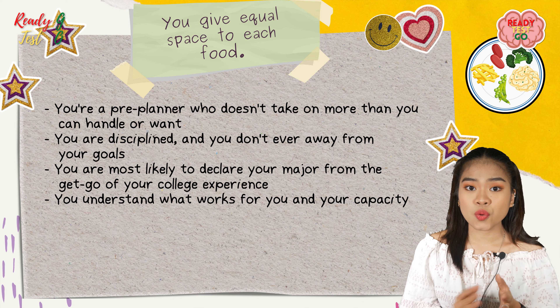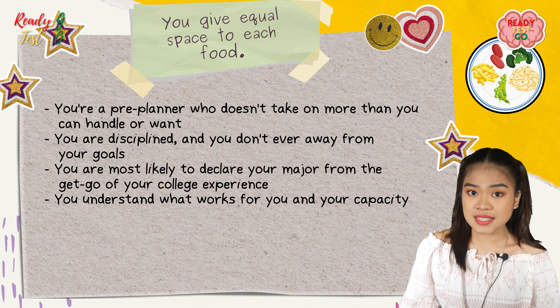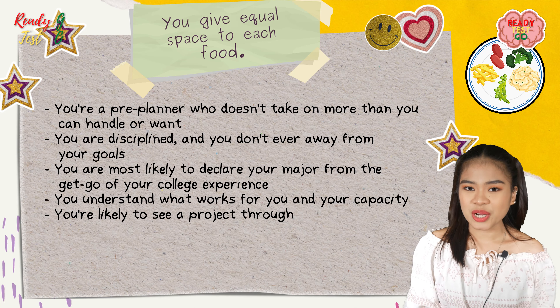You understand what works for you and your capacity. You are likely to see a project through.